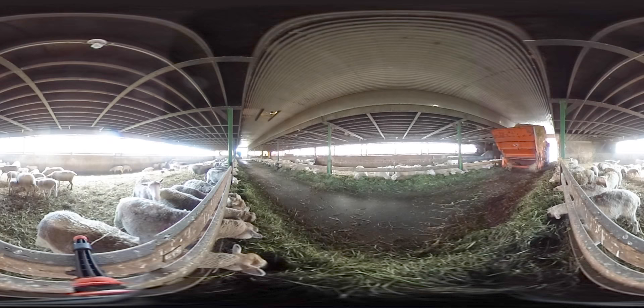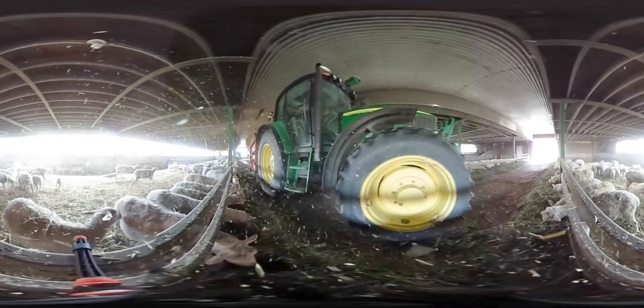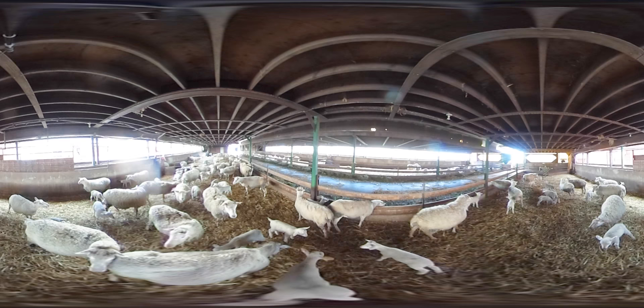Straw is used for bedding in the barns. Here we see a tractor and blower putting straw into each pen. This happens every day, usually in the morning. The straw provides a warm, dry place for the animals to lay down.